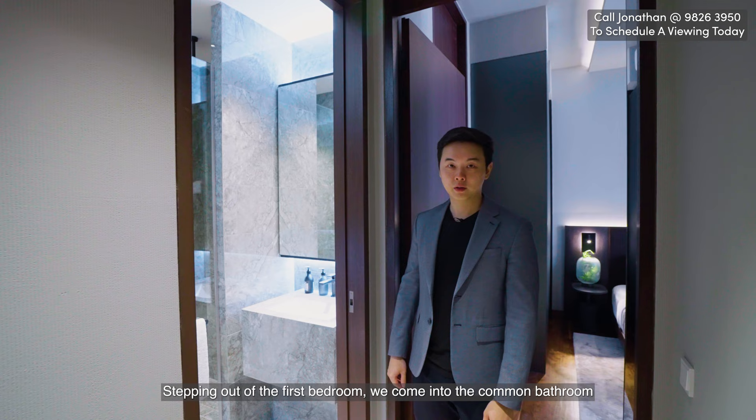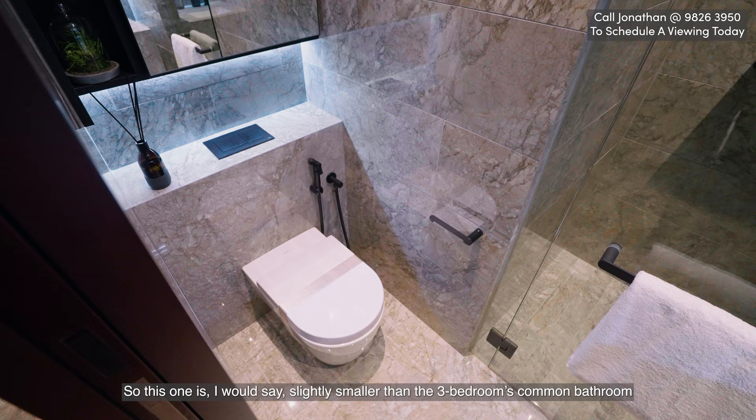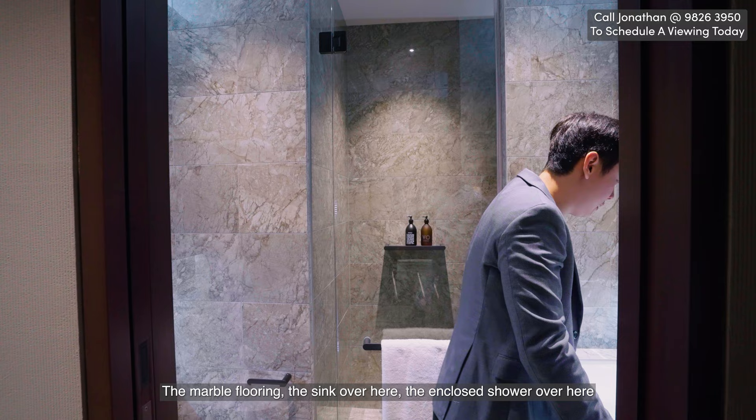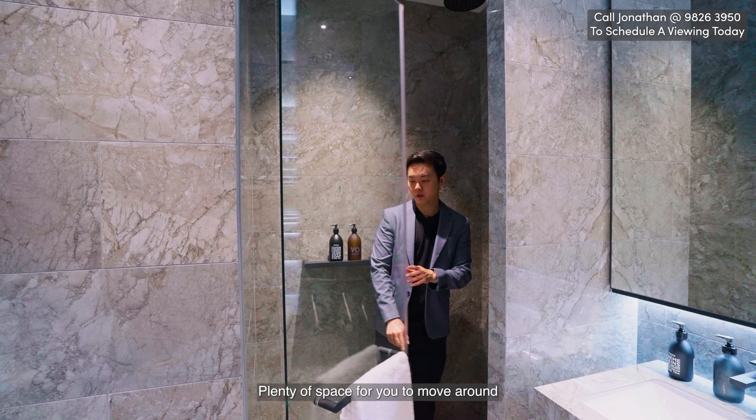Stepping out of the first bedroom, we come into the common bathroom. This one is slightly smaller than the three-bedroom common bathroom, but the fit and finishing — everything is still the best grade quality. We have the marble flooring, the sink over here, the enclosed shower over here. This is a very nice space as well, with plenty of space for you to move around — not claustrophobic at all.